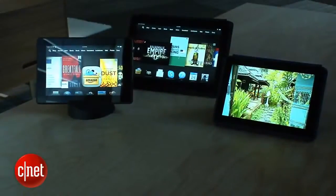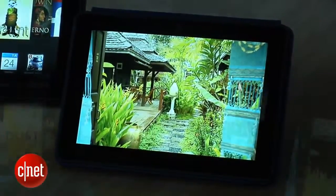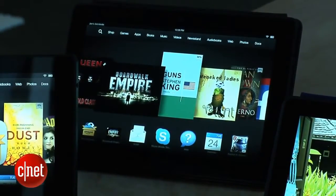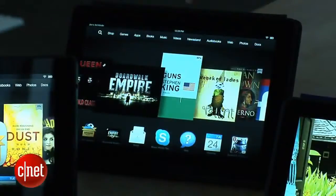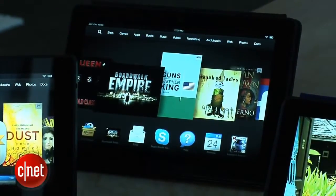There are two new Kindle Fire HDXs: a 7-inch model and an 8.9-inch model. That HDX refers to the display — they're both higher resolution displays. On the 7-inch it's a 1920 by 1200 display, and on the step-up 8.9 it is 2560 by 1600. They both have high PPI counts: on the 7-inch it's 323, and on the 8.9 it's 339 PPI.